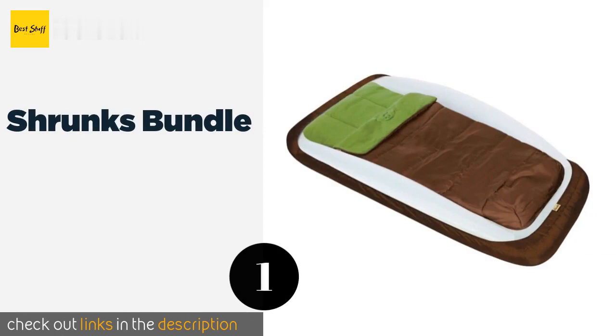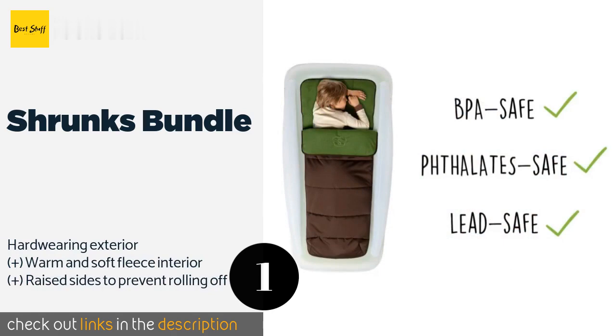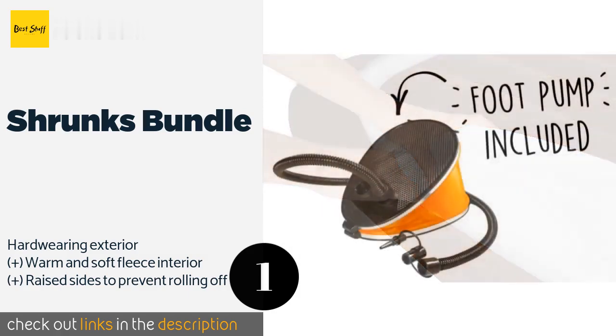The first product on our list is the Shrunks Bundle. Camping with the family is more enjoyable when little ones have the Shrunks Bundle — it provides a nice cushiony surface for your young adventurers, keeping them off the hard floor. It also includes a repair kit for any tears, though it is pretty tough. This product is available on Amazon for $129.